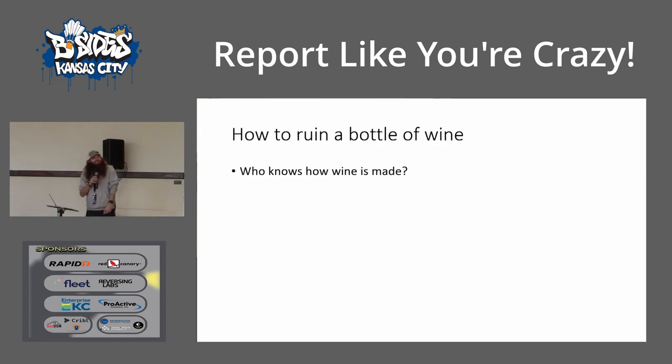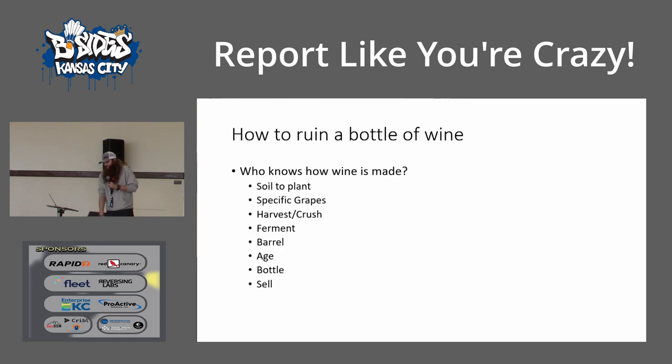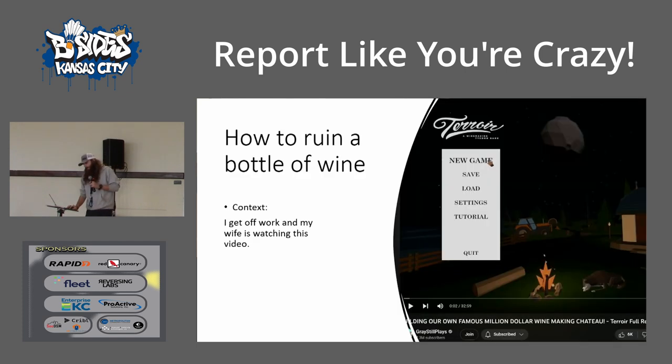For context — who knows how wine's made? In general, these are the things you need to make wine: soil to plant in, specific grapes, then you harvest, crush, ferment, barrel, age, bottle, sell. We're going to focus on the actual soil. I got off work one day and my wife was watching this winemaking tycoon game. One of the features was different soil types that were going to be better for making a Chardonnay, a Merlot, whatever — I'm not a wine guy.